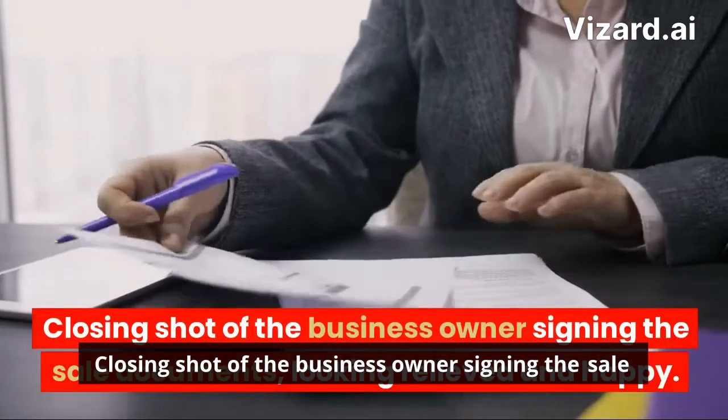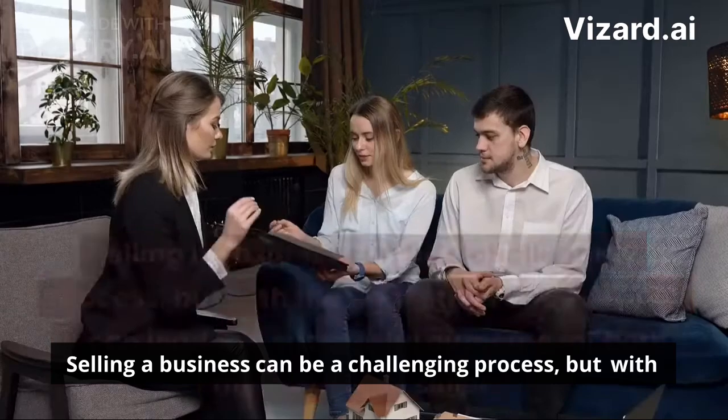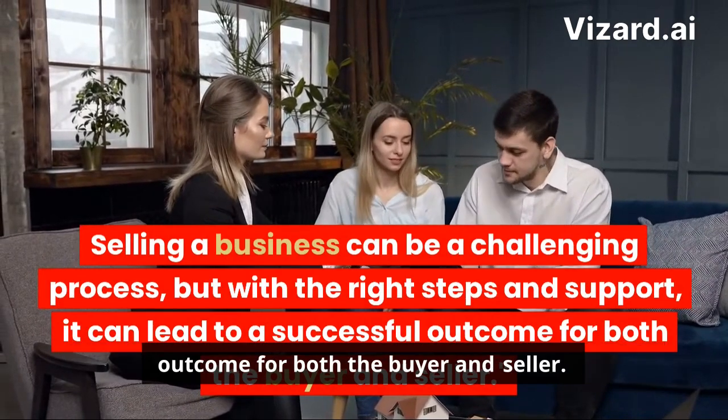The business owner signs the sale documents, looking relieved and happy. Selling a business can be a challenging process, but with the right steps and support, it can lead to a successful outcome for both the buyer and seller.